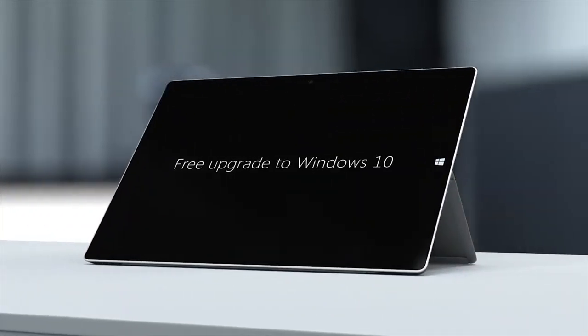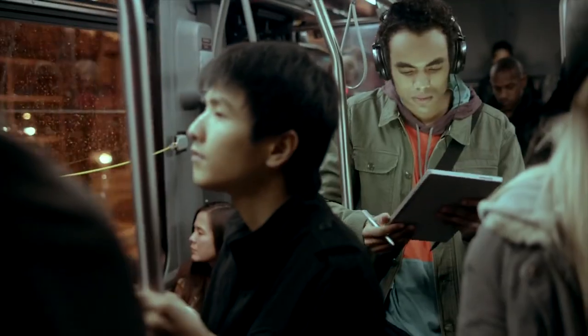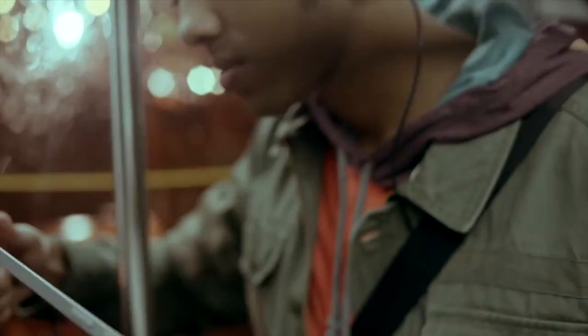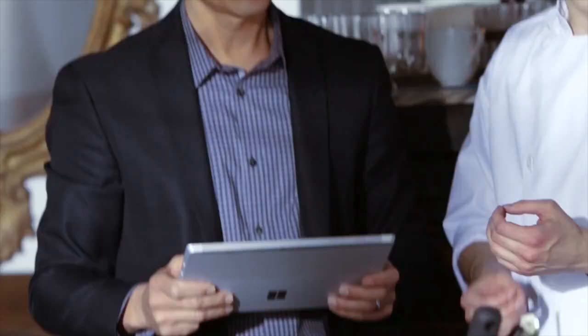The smaller size means a smaller display, but it still has the same touch and pen support of the larger Pro, and the lighter weight and longer battery life actually make it much more mobile. The Surface Pro was heavy and clunky, while the new Surface 3 is light and comfortable to hold in one hand.